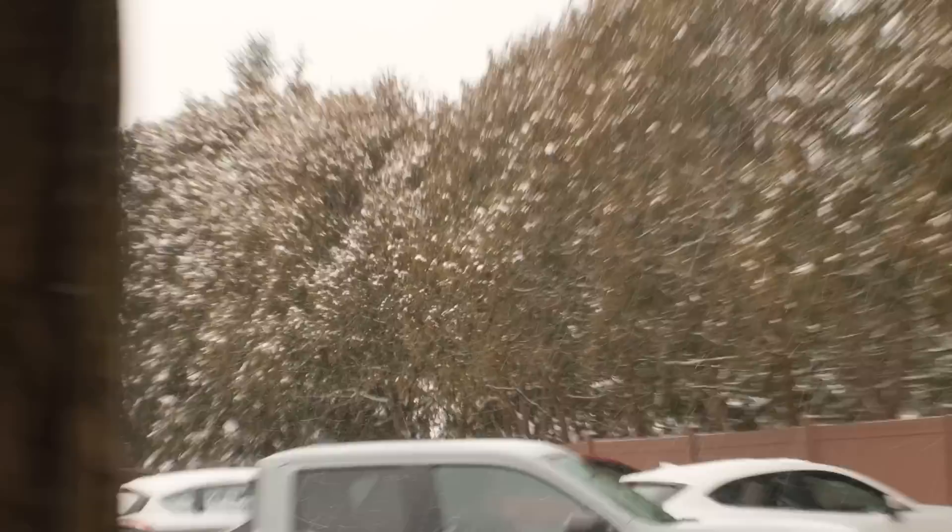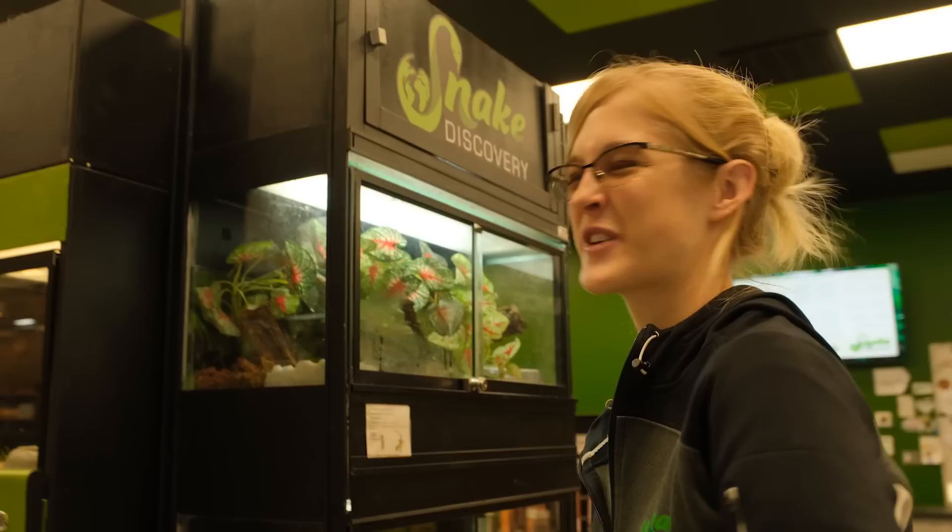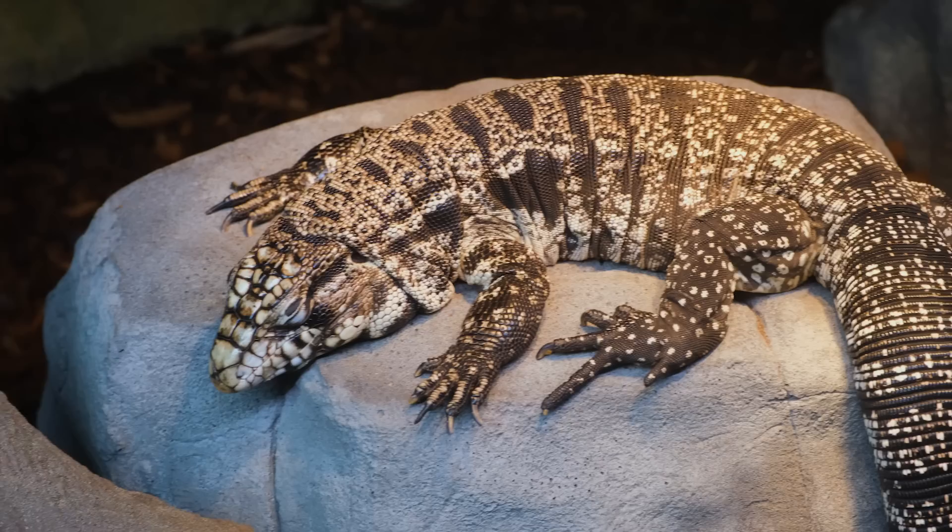The first thing we noticed is that everything looked a lot more finished compared to the first time we'd been there. This place looks very different. It's been like a year and a half — you weren't even done with the zoo yet. That's changed so much. It's been a fun journey. It's not completely done yet — there's always something we're tweaking.